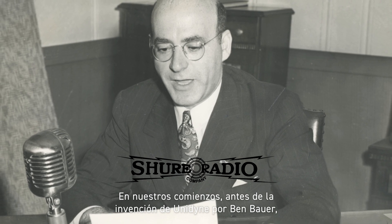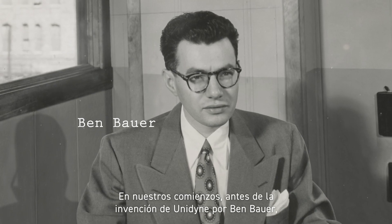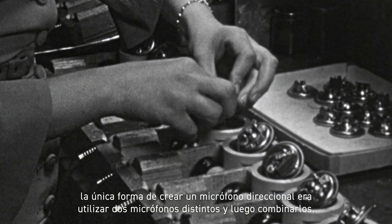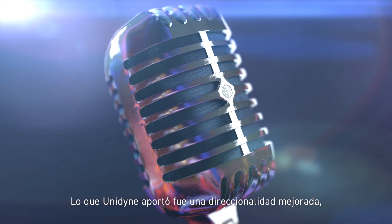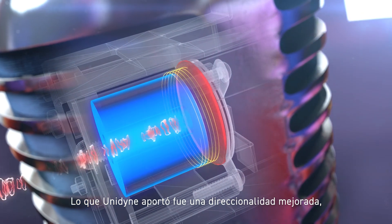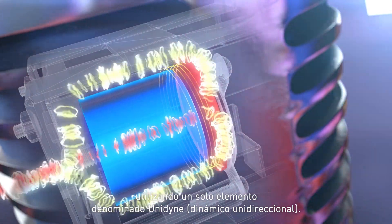Starting all the way back to our origins, prior to the Unidyne invention from Ben Bauer, the only way to create a directional microphone was using two separate microphones and then combining them. It was large, it was heavy, and it didn't work that well. What the Unidyne brought to the table was improved directionality utilizing only one single element — the Unidyne, unidirectional dynamic.